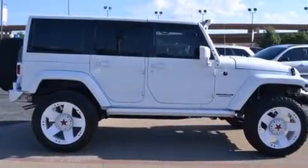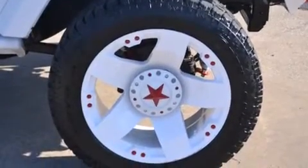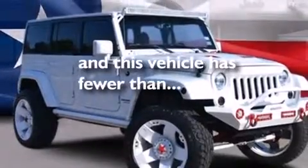12-volt power outlets, front multi-stage airbags, rear seat child-proof door locks, an auto-dimming rear-view mirror, and this vehicle has less than 3,000 miles.